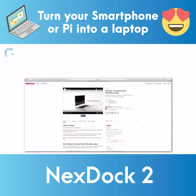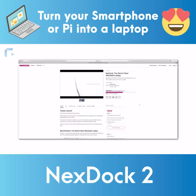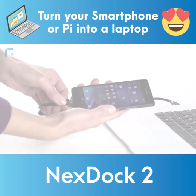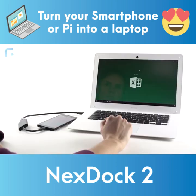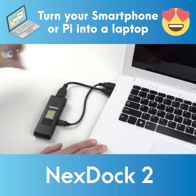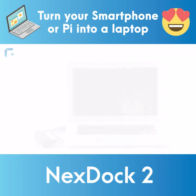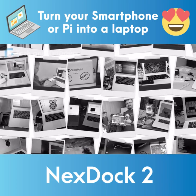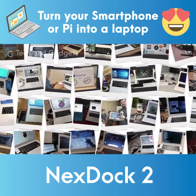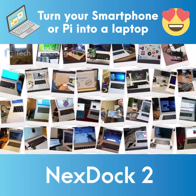You might remember NextDoc from a few years ago when thousands of you supported our vision to build the world's most affordable laptop. With your help we built a groundbreaking device, the first of its kind, that turns smartphones and microcomputers into fully functional laptops. We successfully shipped over 3,000 products to our backers in 60 countries all around the world. We're thrilled to see these backers out there using and enjoying their NextDocs today.